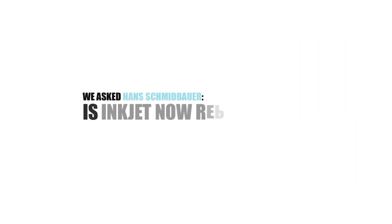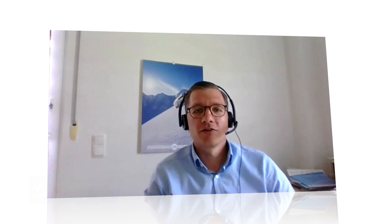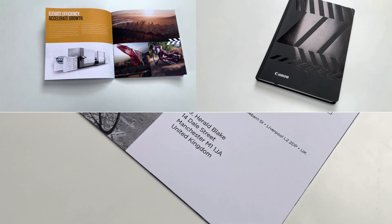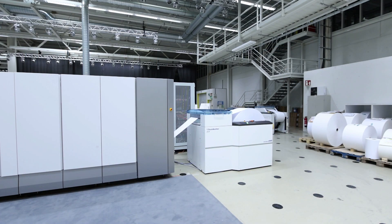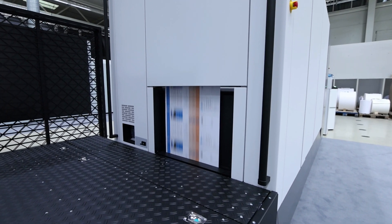In the early beginnings, it was replacement of existing roll-fed toner devices — we call that white paper production — really just black imprinting on pre-printed shells with an inkjet continuous feed device, where we can reduce the process steps and be more efficient. That was really the first step for inkjet. Now, with increased productivity, versatility, and print quality, it's not only efficiency that we can improve.